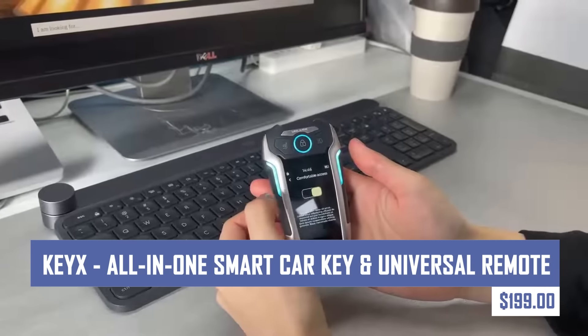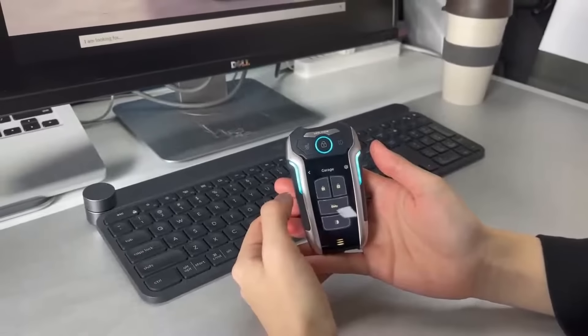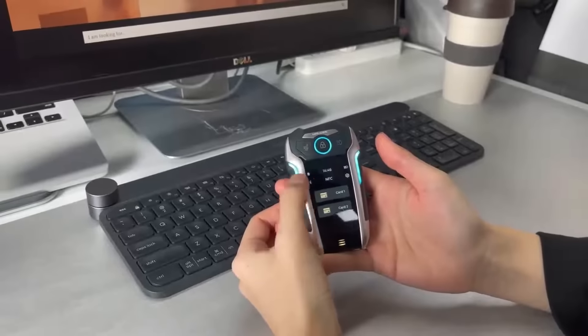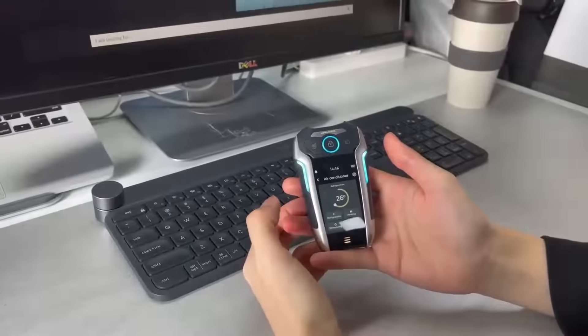Simplify your keychain and declutter your life with KEYX. This multifunctional device combines your car key with a universal remote for your home entertainment system, smart lights, and other appliances that use infrared IR technology. Control everything you need with one sleek and convenient gadget.